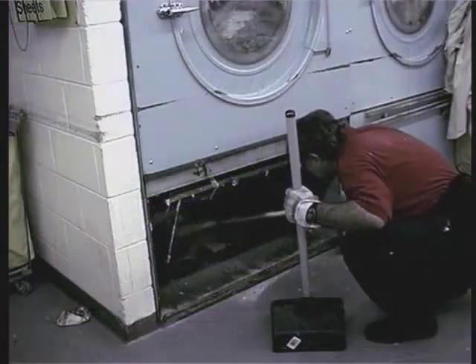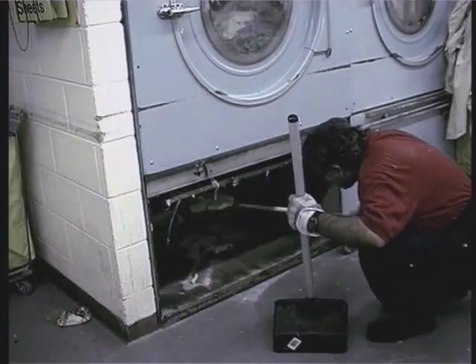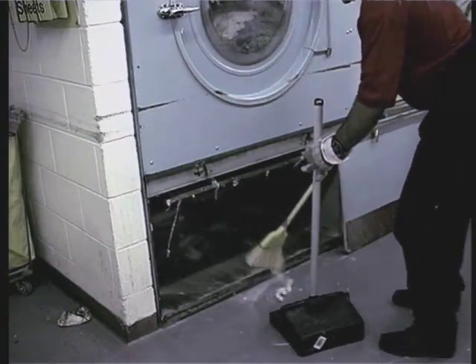If you work in the laundry facility, it's important that lint traps are cleaned at least once per shift. They may need to be cleaned more often depending on the linen.